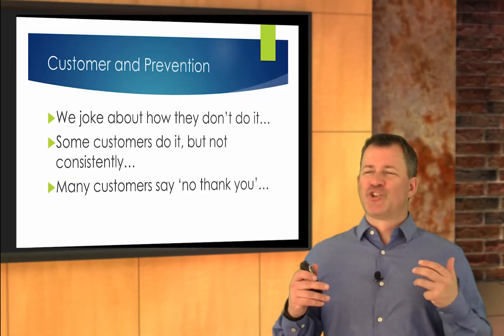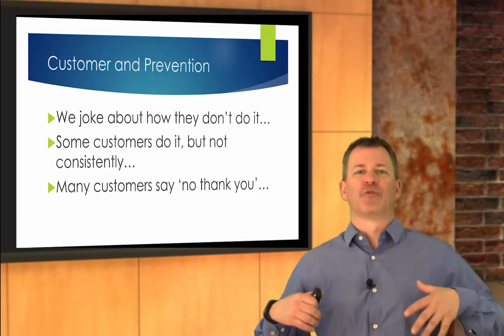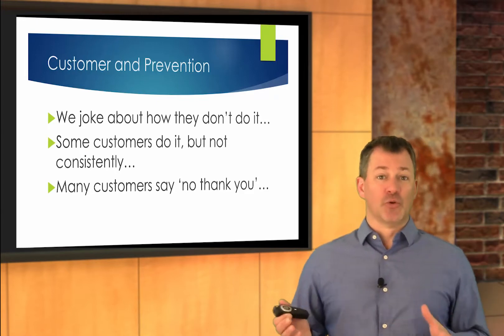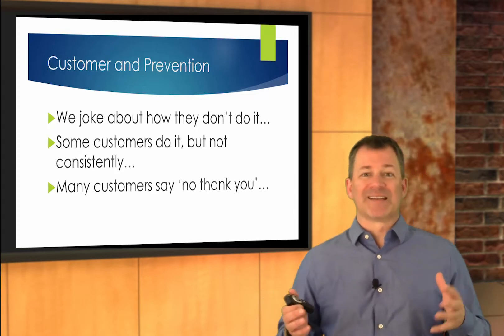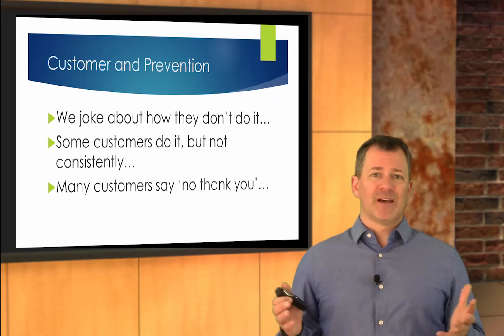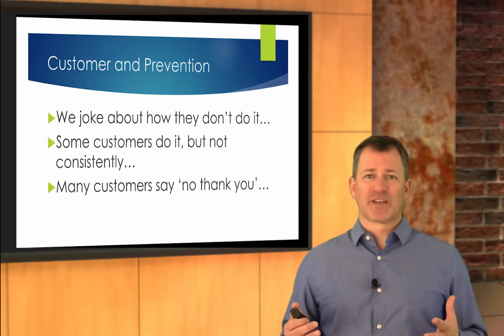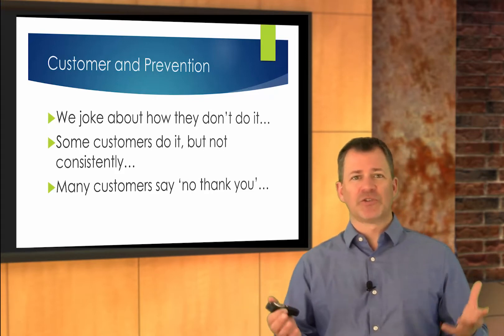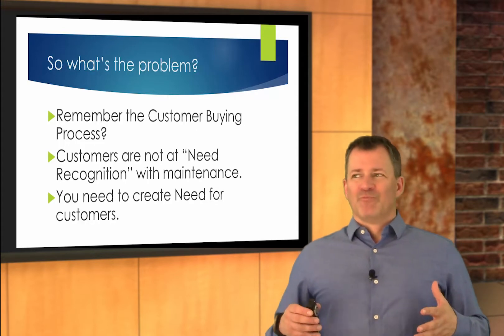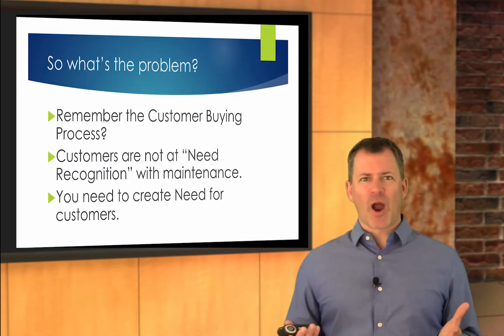We joke about customers not doing preventative maintenance or not knowing they need to, and then there's some customers that do it, but maybe not as consistently as we'd like them to. And yet there's many customers that will say no thank you when presented the courtesy inspection with some sort of preventative maintenance item on it. So what's the problem?